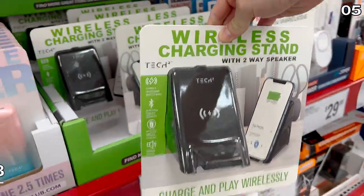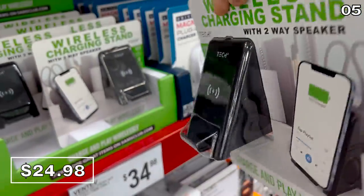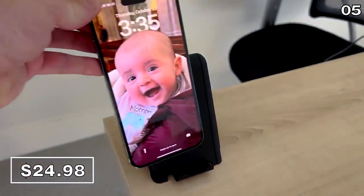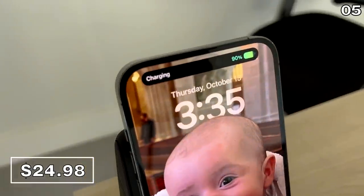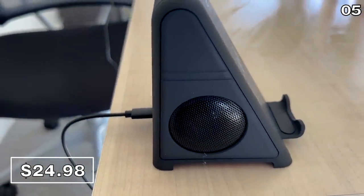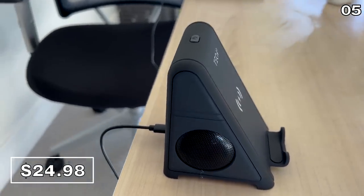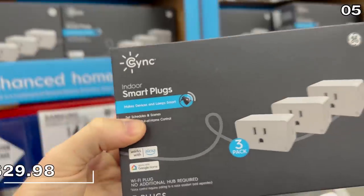This wireless charging stand with two speakers is $25 and will wirelessly charge any compatible iPhone or Android device. With the built-in Bluetooth speaker, you can jam out while it charges, or leave this as a dock-type device on a nightstand.